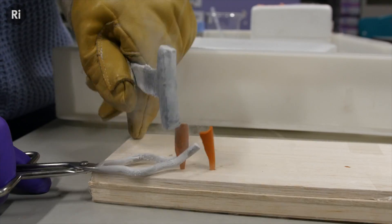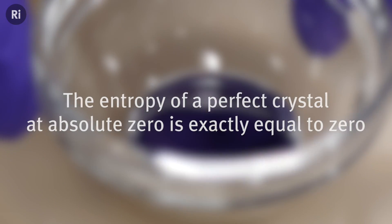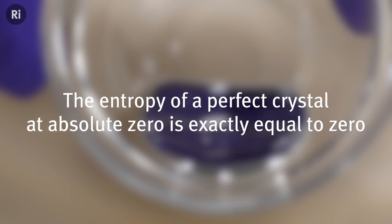But although the atoms are arranged in this solid crystalline structure, they're not completely motionless. A more precise phrasing of the third law would state: the entropy of a perfect crystal at absolute zero is exactly equal to zero. So we'd have to have a perfectly arranged crystal and remove absolutely all the thermal energy to reduce the entropy to zero.